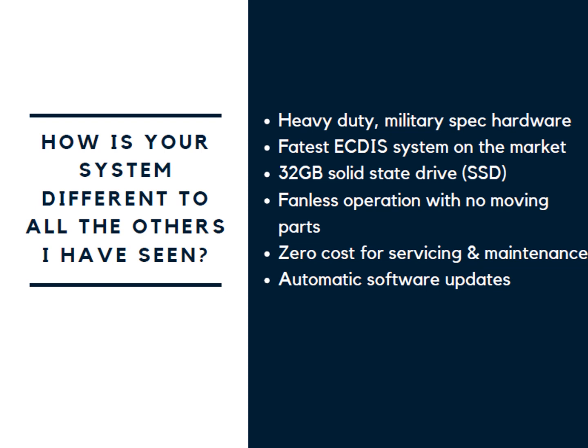How is your system different to all the others? Our iECDIS system is heavy-duty military-spec hardware which has the ultimate stability and durability out at sea. It is the fastest ECDIS system on the market with a solid-state drive which won't wear out like conventional hard disk drives. It can preload the entire database onto the system so we only need to unlock new charts as and when required. The fanless operation with no moving parts means that maintenance is free with an extended lifespan. We offer zero cost for servicing and maintenance whilst providing weekly updates to comply with any new legislation.